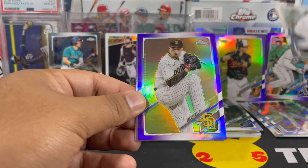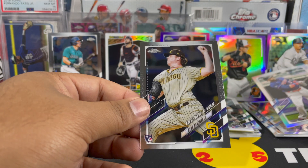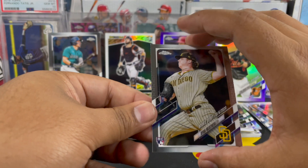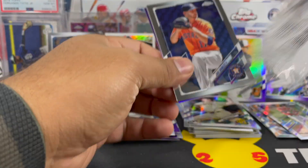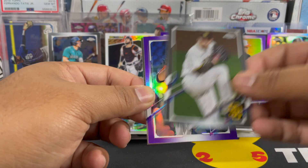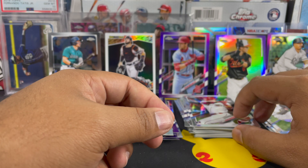So we got Yermín Mercedes, Blake Snell purple, Nelson Cruz all-star game, and then a Ryan Weathers debut. Jake Odorizzi, Blake Snell again, and then Jake Odorizzi on the purple, and a nice Tyler Stevenson debut.